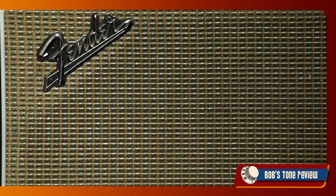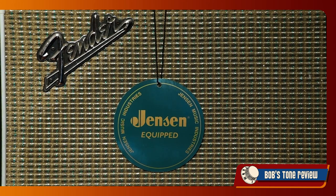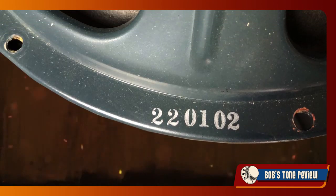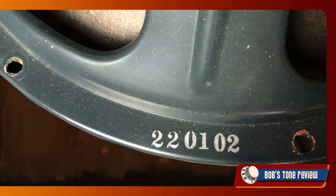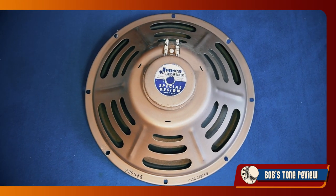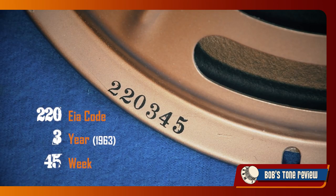The gratifying result is that Fender, for about 20 years now, started again to adopt Janssen speakers in their top-shelf amplifiers. Many speakers carry date codes on the frame to identify the manufacturing date. In this six-digit code, after the company's specific EIA code — which in the case of Janssen is 220 — we find the last digit of the year and the two digits of the week of manufacture. For instance, the code on this ceramic speaker would apply to a speaker manufactured either in 1953 or 1963, on the 45th week of that year.